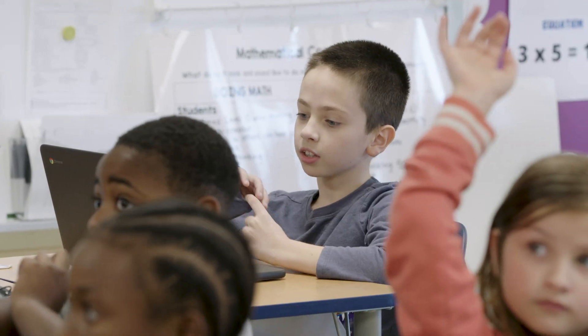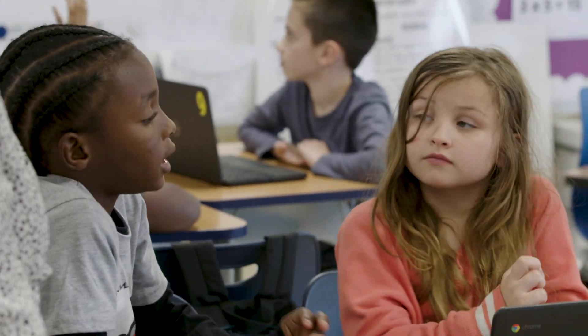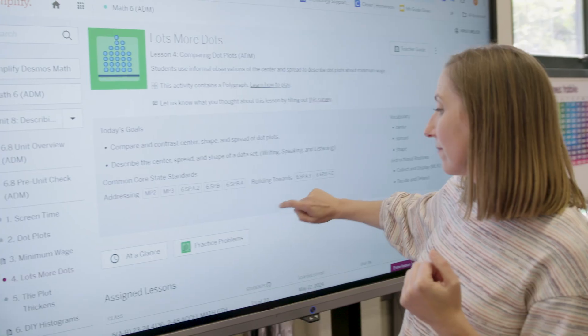Teachers need reliable, actionable data. The powerful platform of Amplify Desmos Math leverages student thinking, empowering educators with real-time insights.